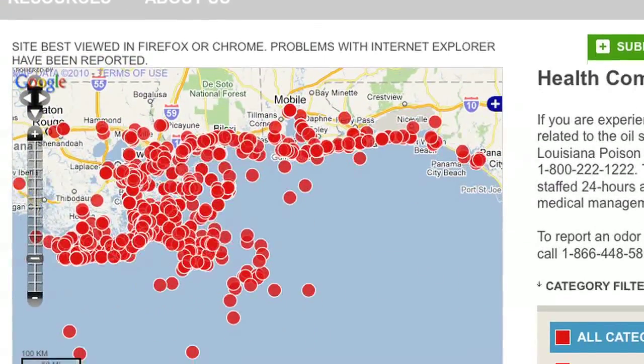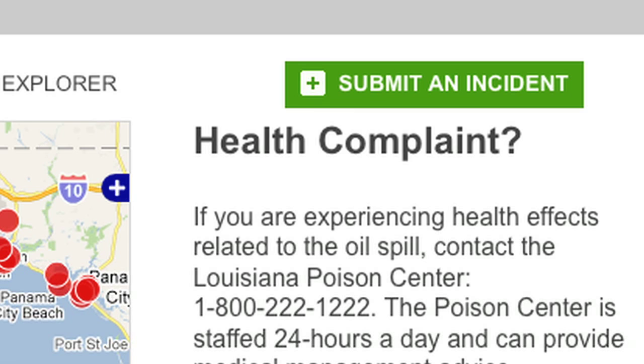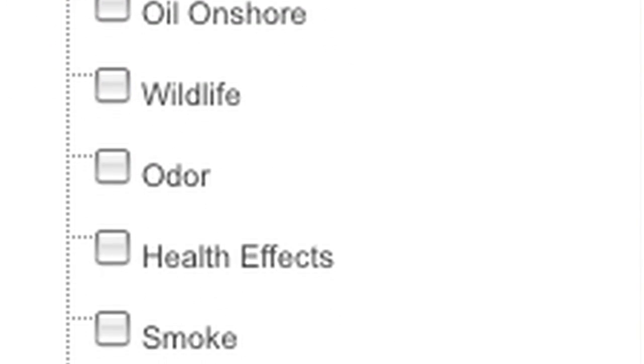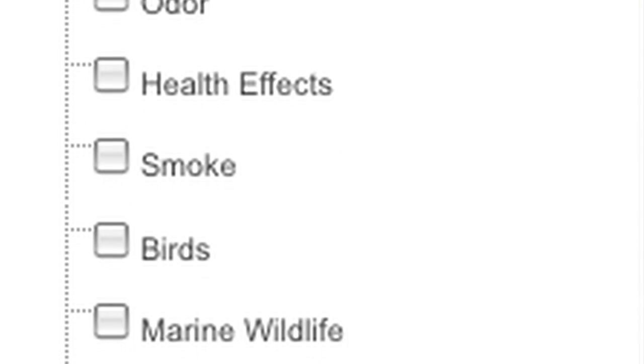If you go online and you want to report an incident, you can click oil in the water, oil on shore, marine, wildlife, wildlife affected. If there are community meetings going on, we want to map that, we want to track that.